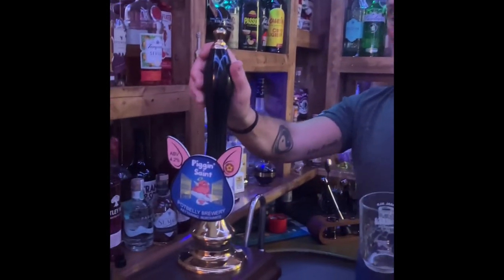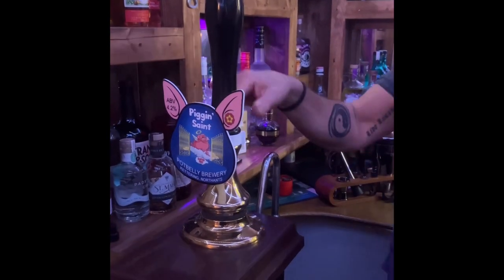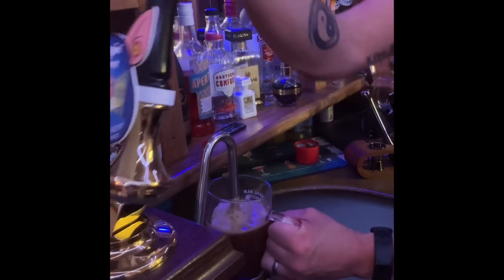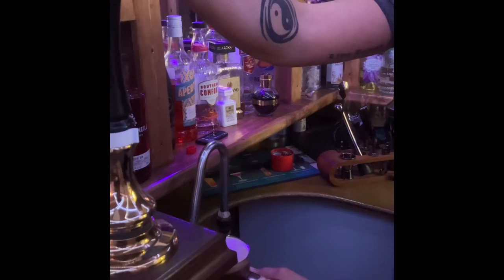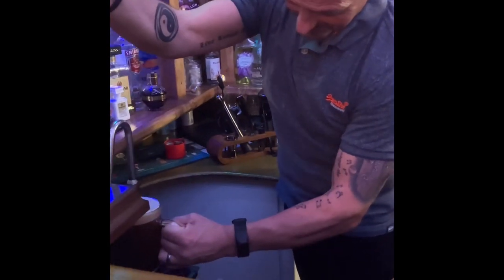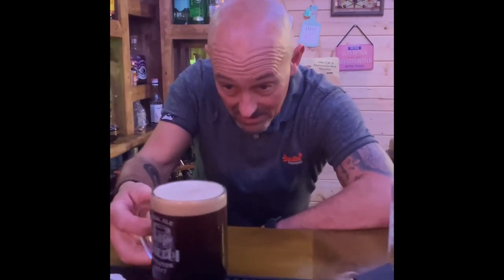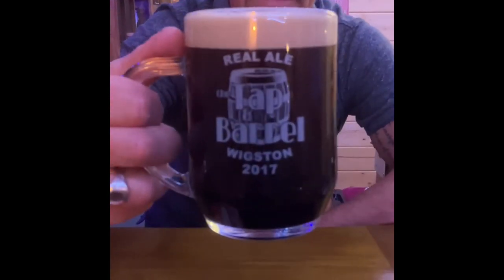Continuing on with the bar tour - we've got some guests. Here we've got the Pint 365 beer engine. It's got the Pigging Saint on because I haven't got the right pump clip for this beer, but we actually have a porter on from Leather Britches. I'm going to pour this just to show you how well this works. You don't have to have a bar - this can clamp onto a lump of wood in your garden if you want.